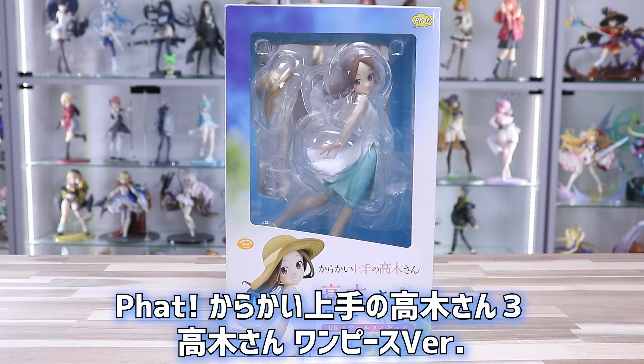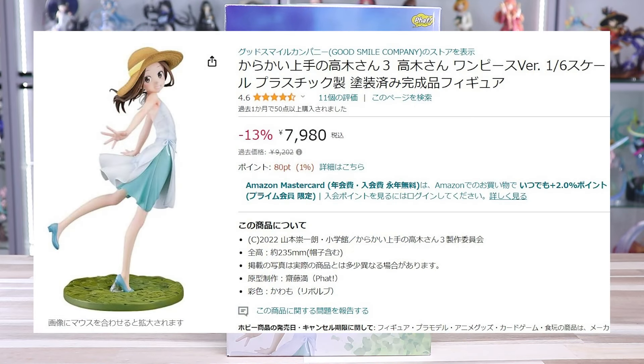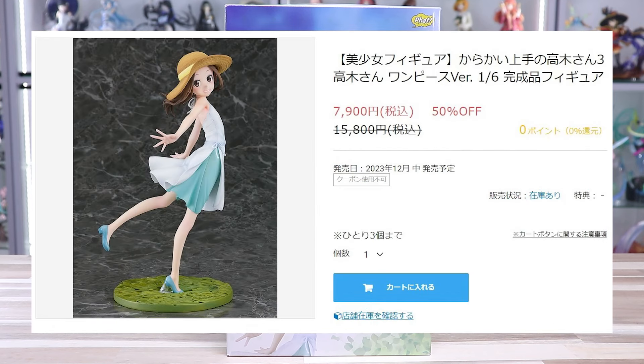こちらになります。ファットカンパニーさんで、からかい上手の高木さん、ワンピースバージョンになります。今Amazonで7,980円で販売されています。アニメイトなんかでも7,900円です。50%オフみたいですね。